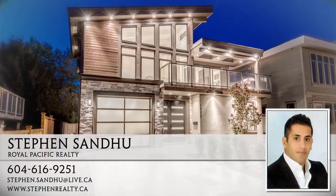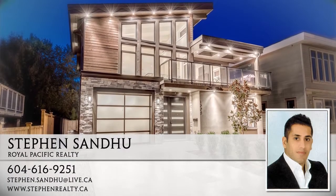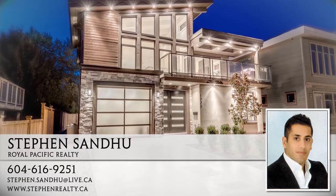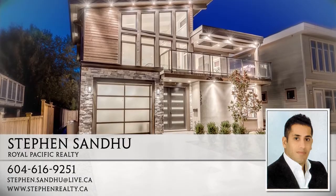To find out more about this home, or to schedule a private viewing, please contact Stephen Sandu. If you enjoyed the video, let us know by liking it, subscribing to the channel, or sharing it with friends.